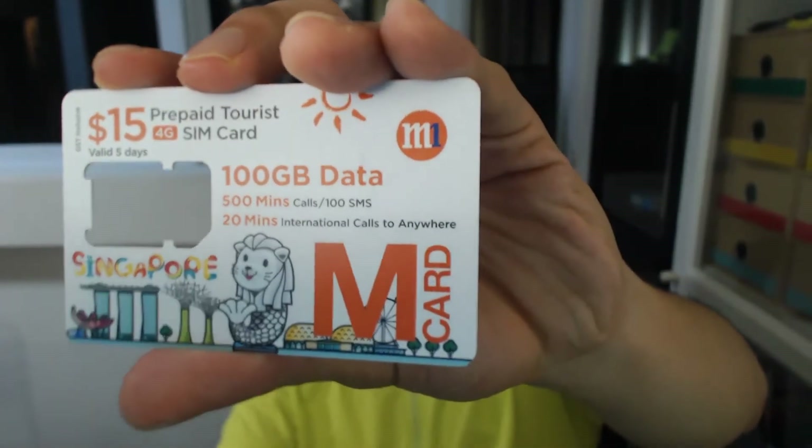Sounds pretty good. That's what we're going to be reviewing today — the M1 prepaid tourist SIM: 100 gigabytes of data for $15.